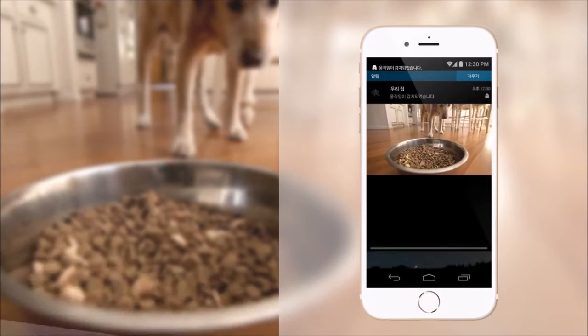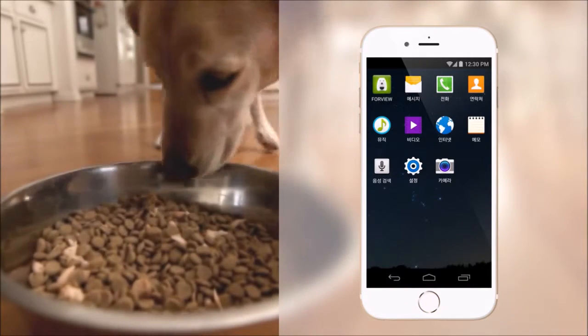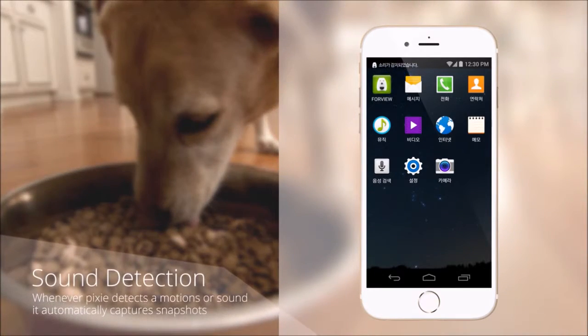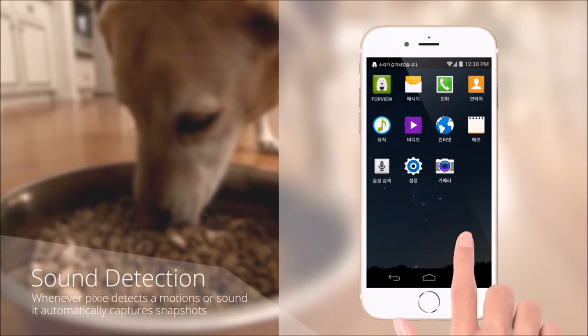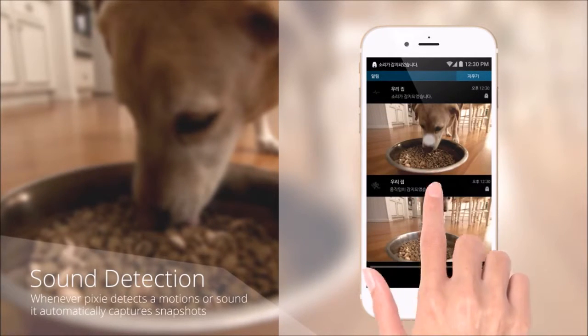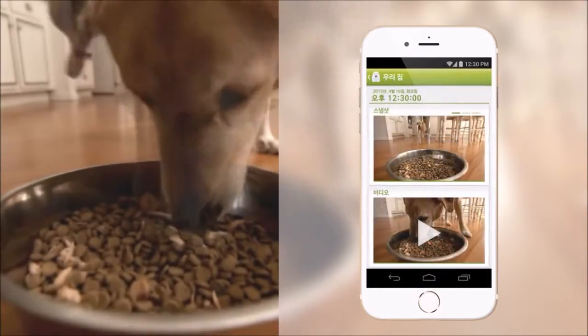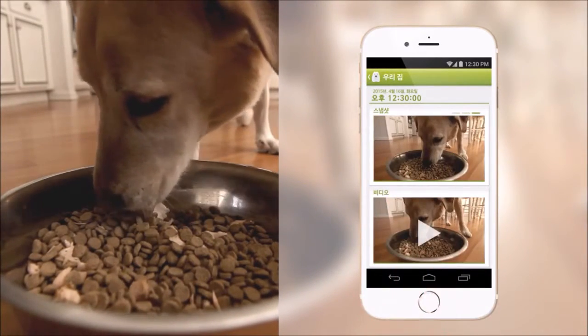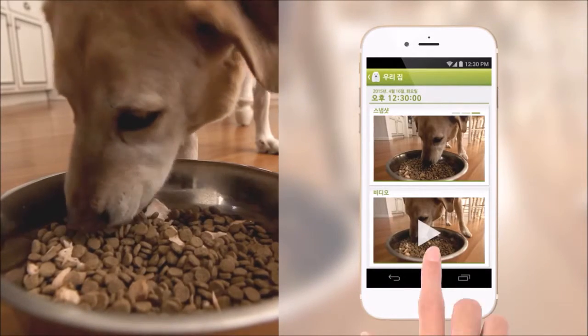Pixi can detect slight motions and small sounds, then sends a push message to your mobile phone together with a still picture. The detected video feed consists of three captured still pictures and 30 seconds of recorded video files, and they can be viewed in the feed menu.